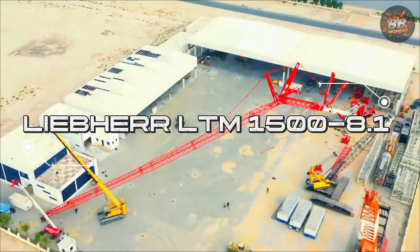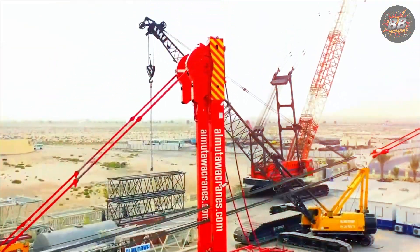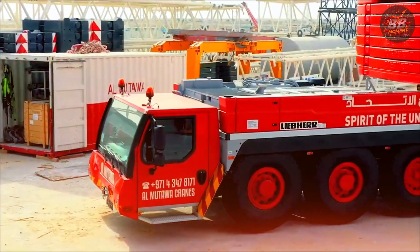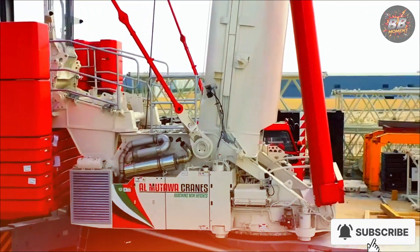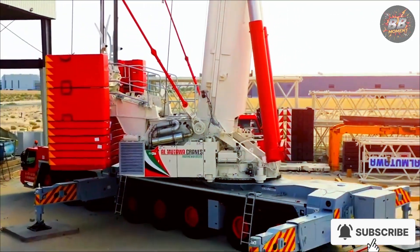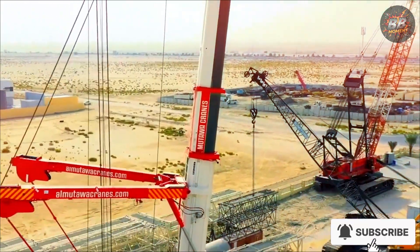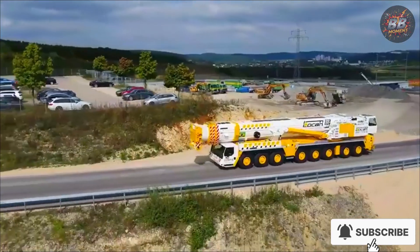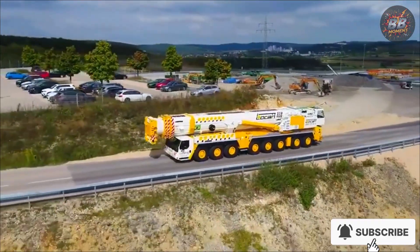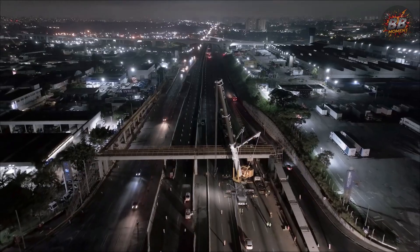Liebherr LTM 1500-8.1 — the machine that can do it all. Sometimes the best machines are those that can do it all. The LTM 1500-8.1 is the Swiss army knife of cranes — versatile, precise, and it doesn't just finish the job, it does it flawlessly. When I saw it maneuver through the tightest spaces, picking up massive industrial tanks, it didn't just feel like a machine — it felt like a master handling the most delicate of instruments.